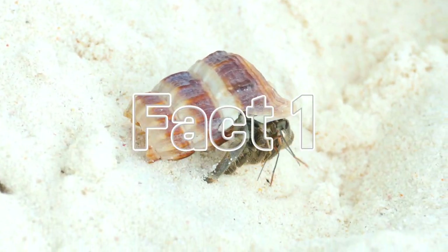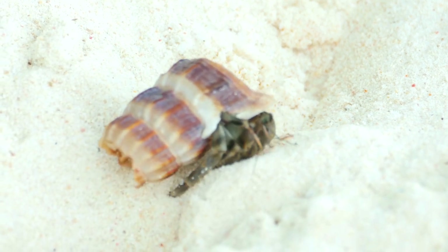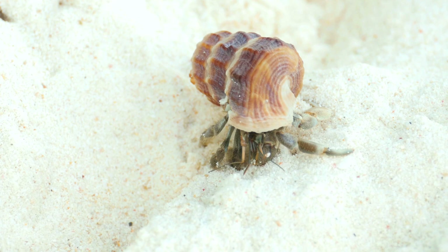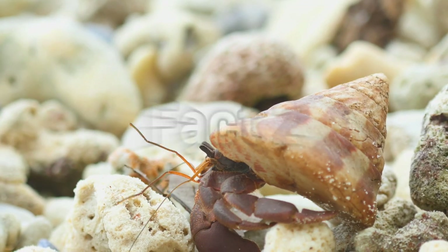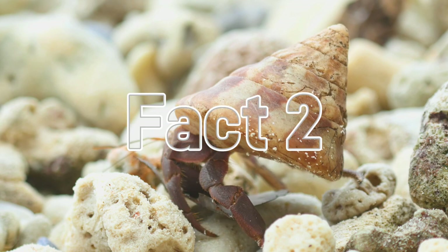Fact number one: hermit crabs aren't actually crabs at all — plot twist! They're more closely related to spiders and scorpions. But don't worry, they probably won't web or sting you, unless you try to take their shell — then all bets are off.